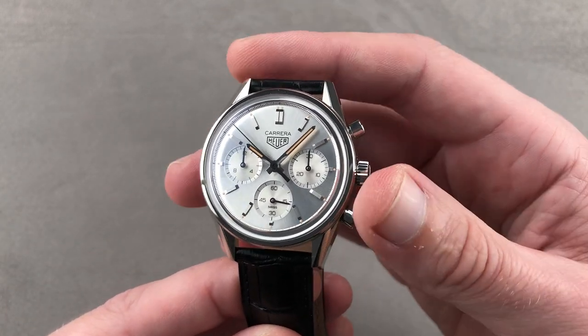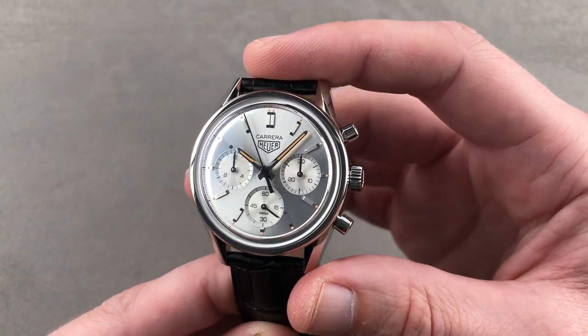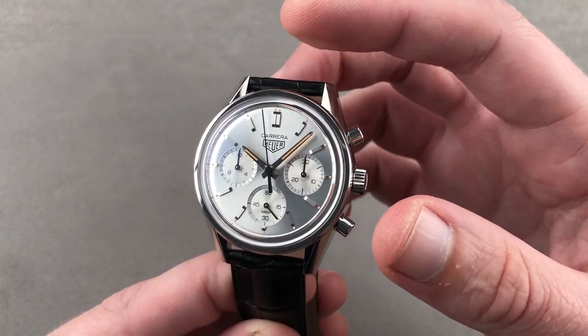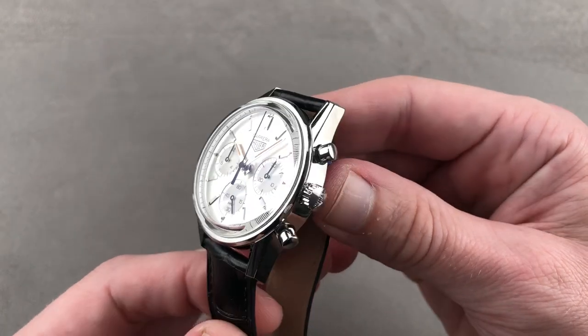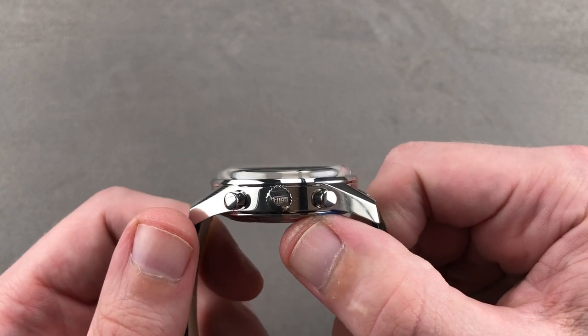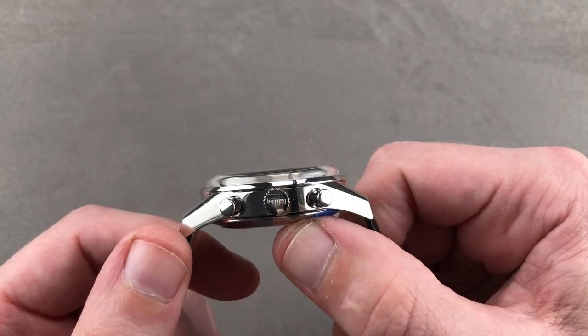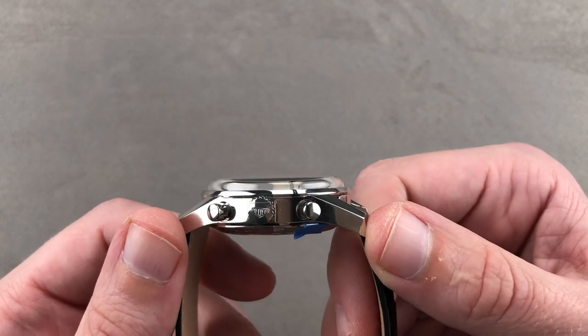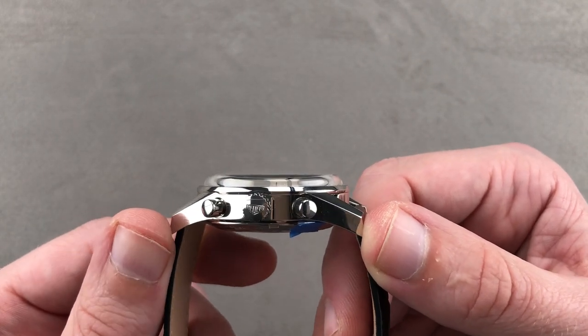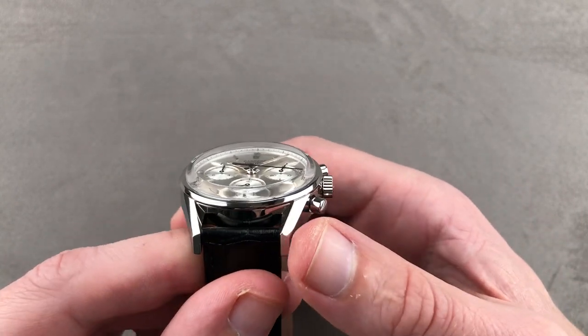The watch is classically styled and classically sized. At 39 millimeters, this 160th anniversary limited edition of 1,860 pieces is nicely dimensioned for all wrist sizes. The watch in profile is neither thick nor thin. At 14.6 millimeters, it's about par for a sports watch, but from lug to lug at 47.7 millimeters, it is far shorter than most modern Carreras — a timepiece you can wear on a smaller wrist.